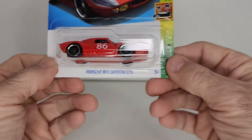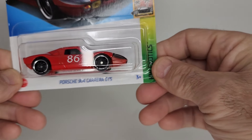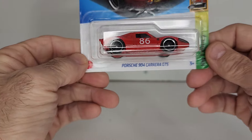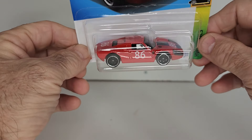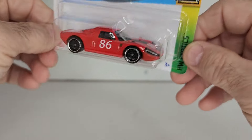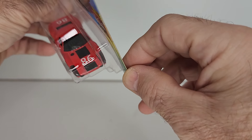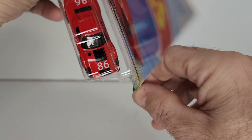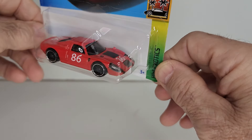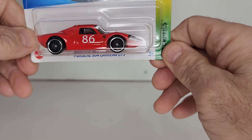Yeah, I know there's a lot of Porsches — like I say, I love Porsches. This is the Porsche 904 Carrera GTS. I like this one, and I have the silver one already, so naturally I had to pick this one up. Number 86 — all black interior, black wheels and chrome rings.